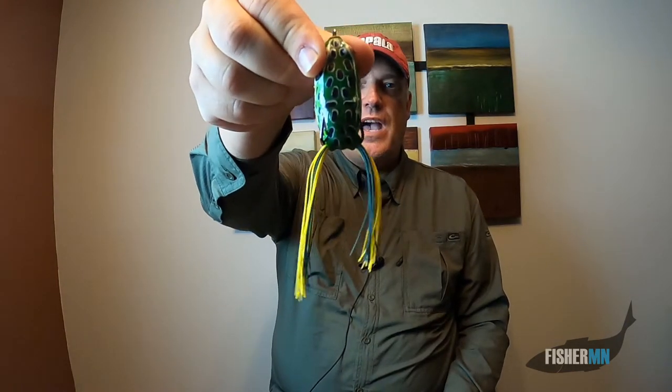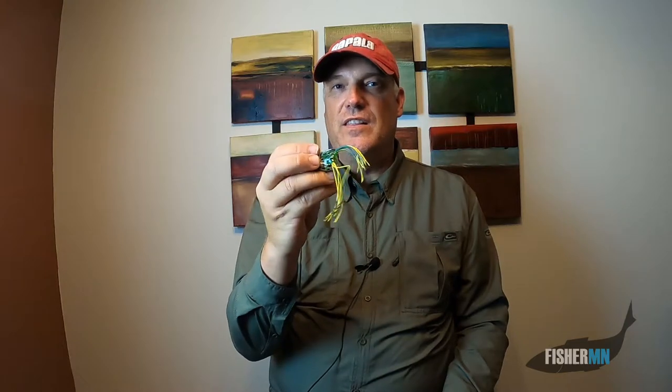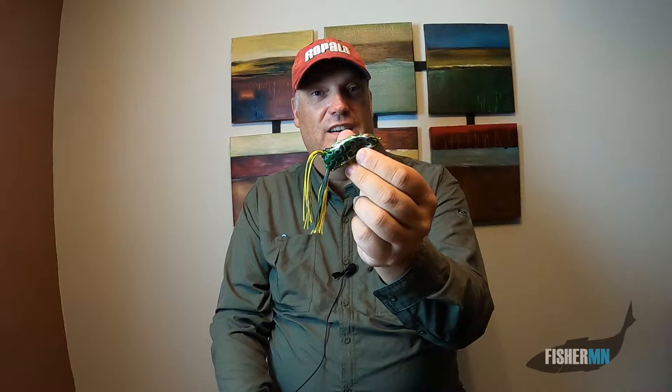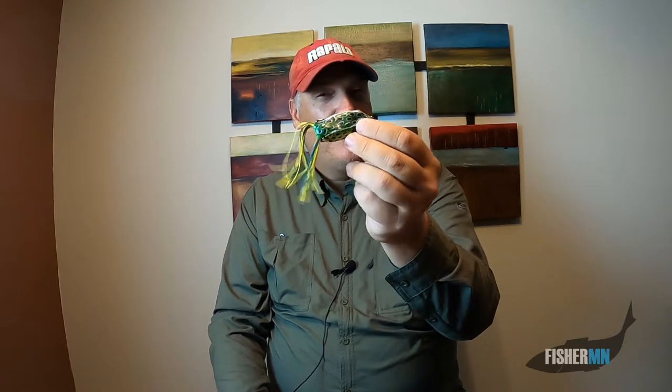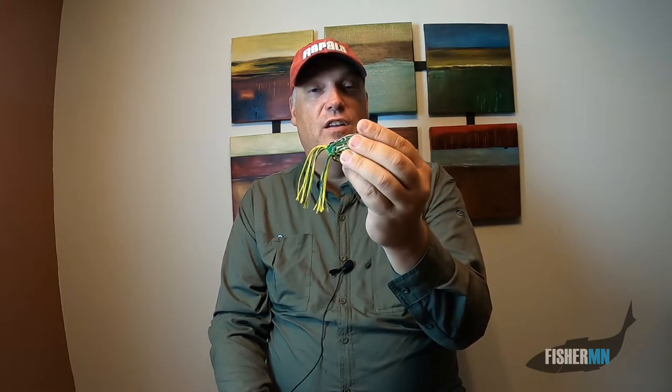One last thing about lures I'm going to use in the fall — I am not going to put away my Booyah Pad Crasher until the fish tell me I need to. A lot of frogs spend their winters underwater, so frogs migrate to many bodies of water. They don't just breathe with lungs — they can also absorb oxygen into their skin. So if you can find just the right time when they're migrating into the lakes, the fish will be keying on them. Last season I hit it just right and the bass were just devouring the frogs — I called it my epic day of bass fishing, and I'll put a link in the description. So don't put the frog away until the fish tell you to.